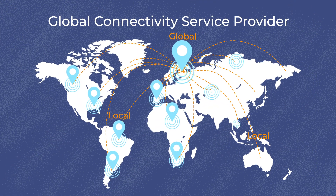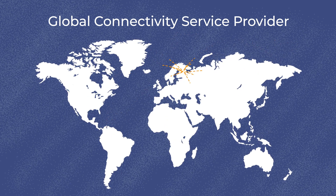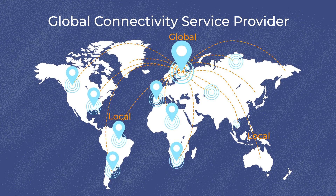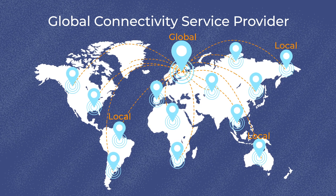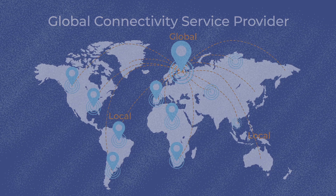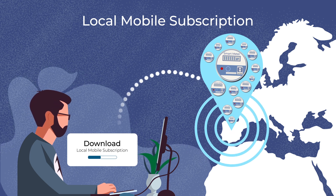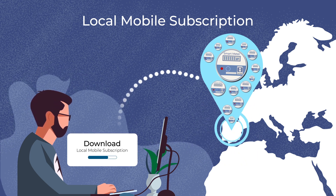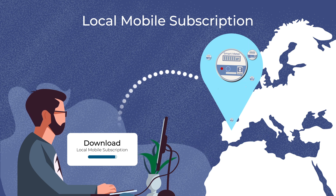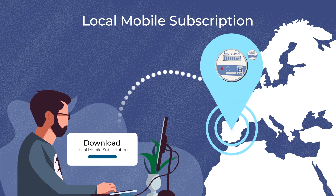TALUS Adaptive Connect is designed for global connectivity service providers and mobile network operator groups that want to offer IoT service providers a simple way to deploy cellular connectivity in their devices and services. With TALUS Adaptive Connect, an IoT service provider can easily push local mobile subscriptions to a fleet of eSIM-enabled IoT devices, as and when they are deployed in the field and across any number of countries.